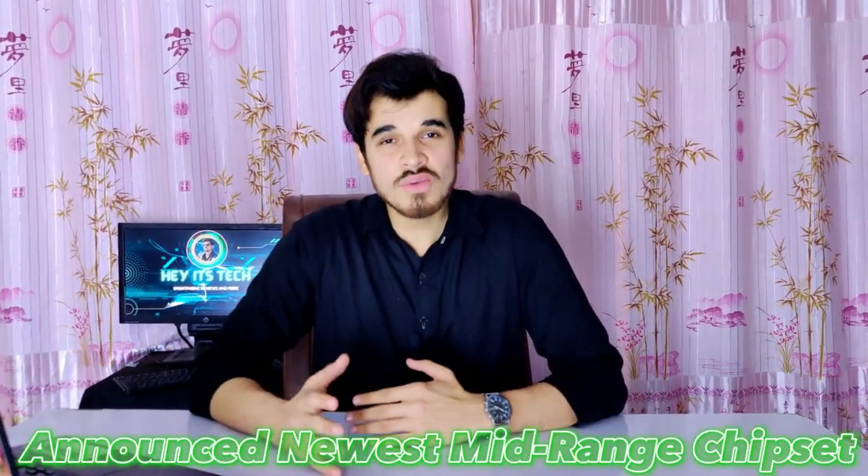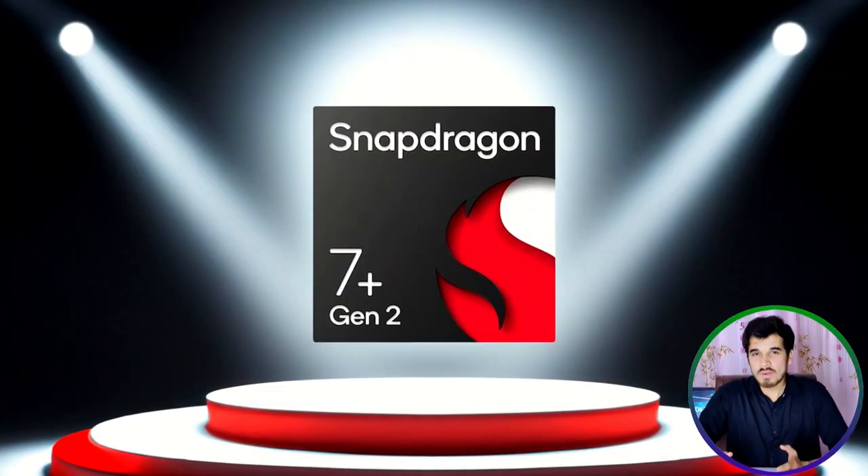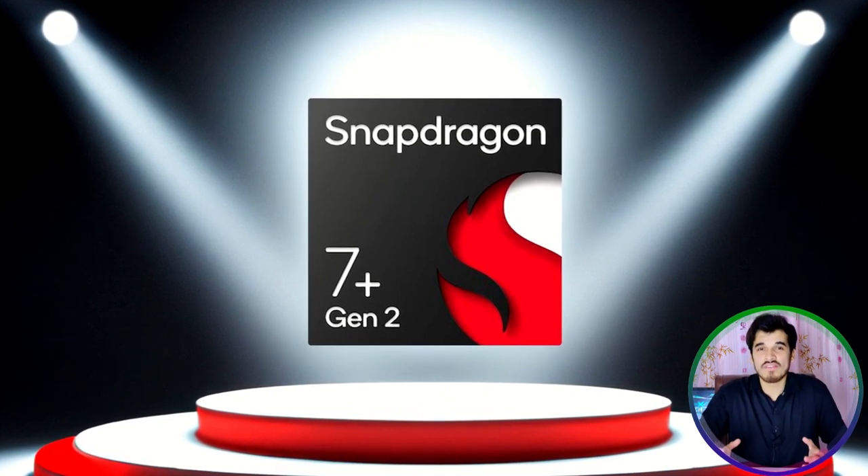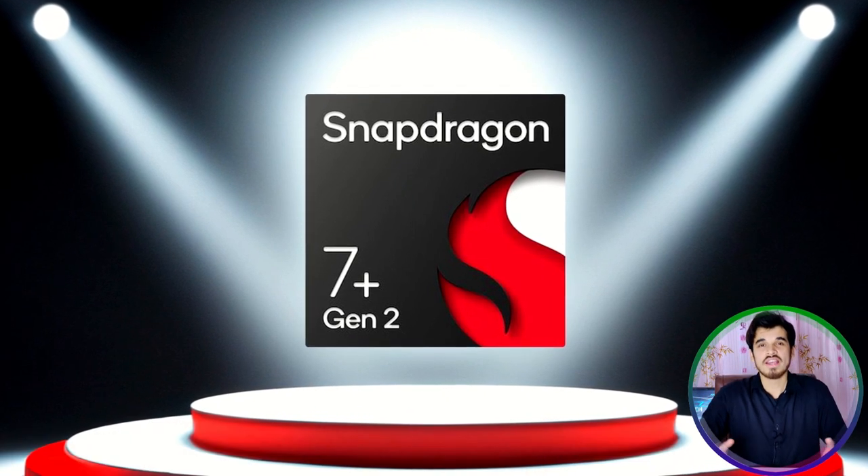Qualcomm has recently announced their newest midrange processor, the Qualcomm Snapdragon 7 Plus Gen 2. This chipset is one of the biggest improvements I've ever seen over the last few years in the midrange category.